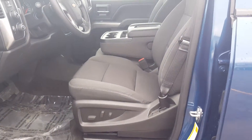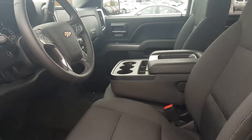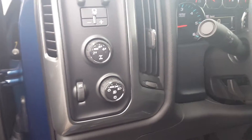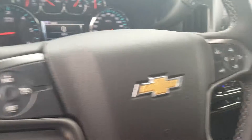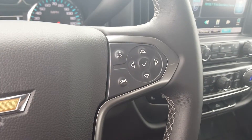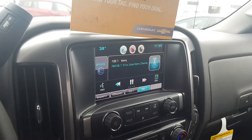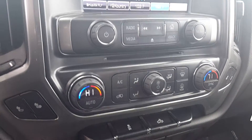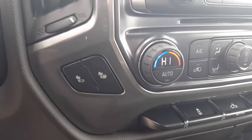Here are the power seats. It does have remote vehicle start, trailer brake controller, and your four-wheel drive. Cruise control and Bluetooth controls here on the steering wheel. Nice digital touchscreen with a rear camera. Dual climate control and heated seats.